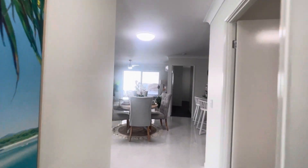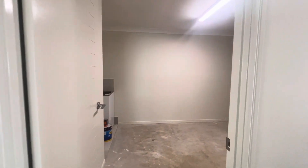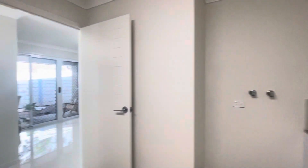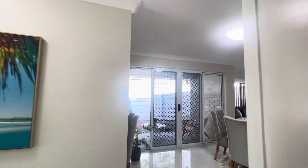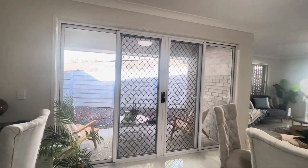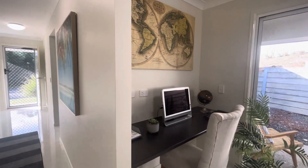Coming down to my right we've got the internal access for the single lock-up garage, and then we've got the space there for your laundry. We've got a beautiful little alfresco area and a great little study nook desk — that's all built in.